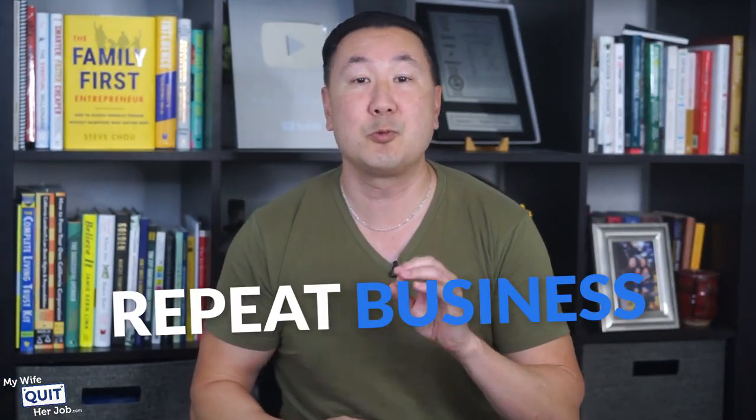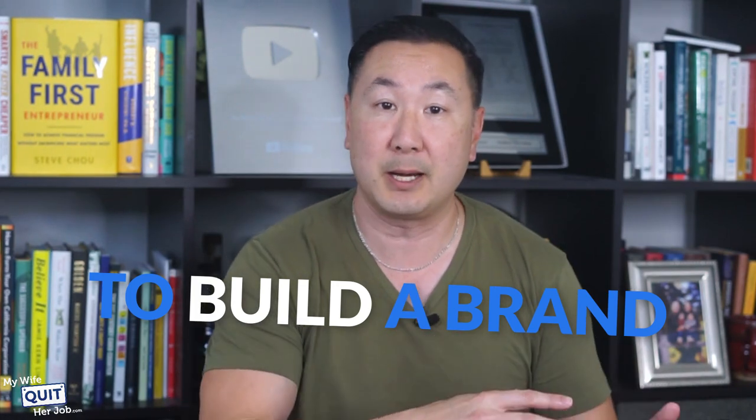Overall, the primary way to grow your e-commerce store is through repeat business and to build your brand. And the only way to build a brand is to bring people back to your site over and over again until your brand becomes ingrained in a customer's memory. If you're just starting out, make sure you watch this video here to learn how to set up these automated flows in Klaviyo.